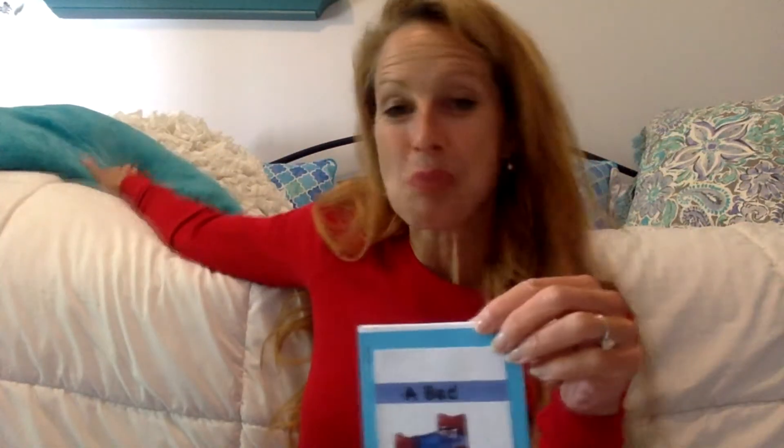Last time you were with me, we were working on some words for a new book we're gonna read — 'A Bed.' As you can see, I've got my bed right behind me. The words we're working on today are gonna be really helpful when we're reading about a bed. We read this word last time — do you remember what it is? This was the word 'bed.' We have the word 'bed' and we want to change it to a new word.